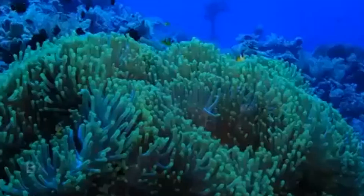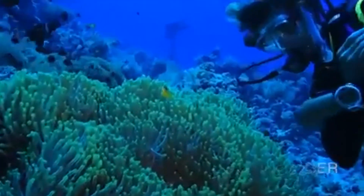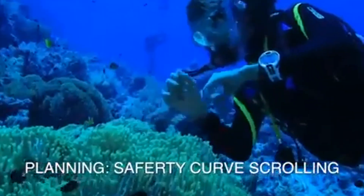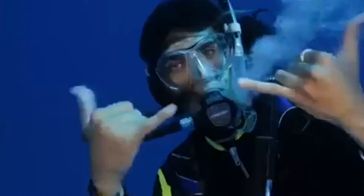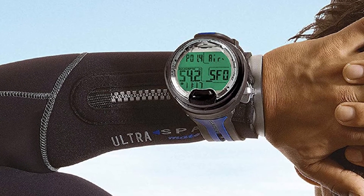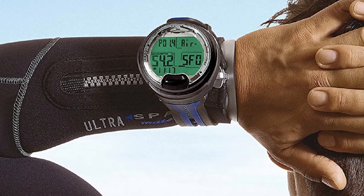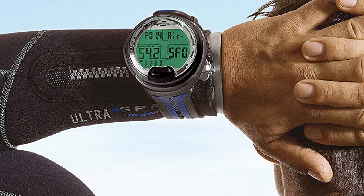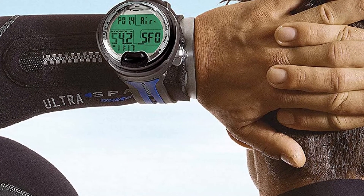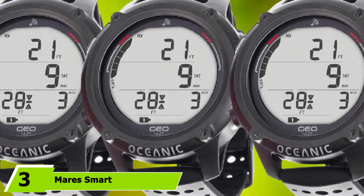It includes an air and nitrox mode up to 50%, and has a large segmented dot matrix backlit display which displays all the information clearly. While it uses a conservative algorithm, it offers users enough options to tailor this level. An in-built log stores data for up to 60 dives, and there are critical audible alarms to sound the most important information. The backlight is not the strongest and could use improvements.